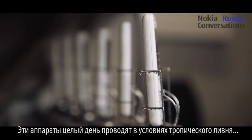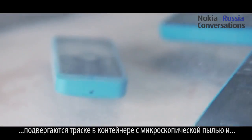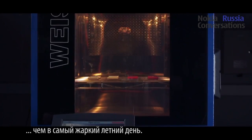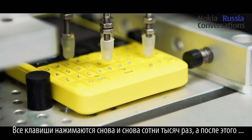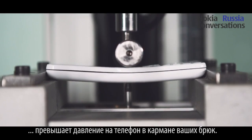Phones are deluged with the equivalent of a tropical rainstorm, shaken in a mixture of fine rock dust and iron filings, and stewed for over a week in an environmental chamber that's hotter and more humid than a sweaty summer's day. The keys are pressed hundreds of thousands of times over, then twisted and bent with forces far exceeding those found in your back pocket.